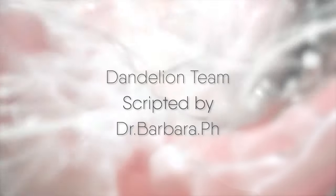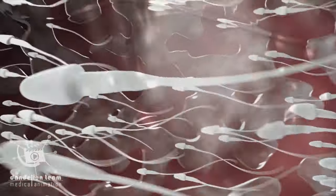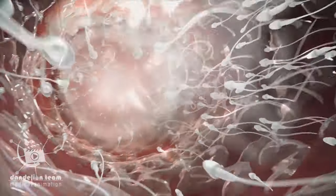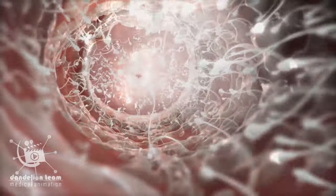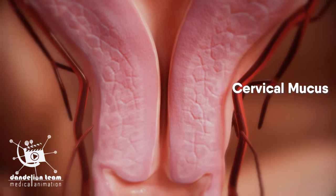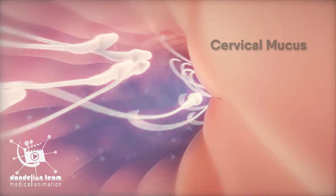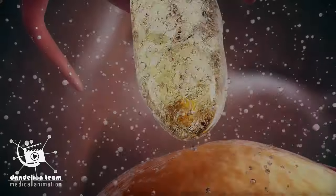For fertilization to occur, sperm must enter the vagina. This usually happens through sexual intercourse. Sperm use their tails to swim through the layers of cervical mucus that guard the entrance to the uterus. During ovulation, this barrier becomes thinner and changes its acidity, creating a friendlier environment for the sperm.